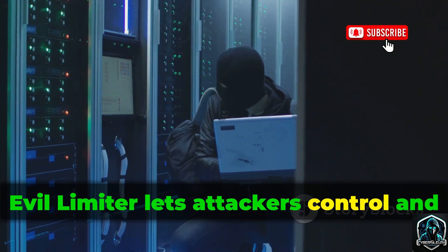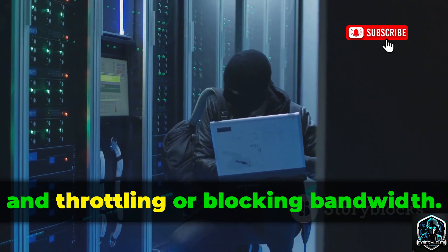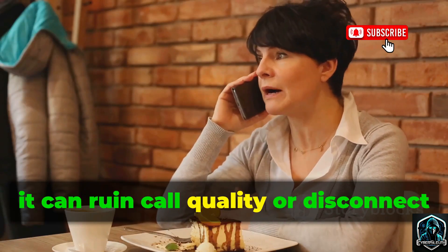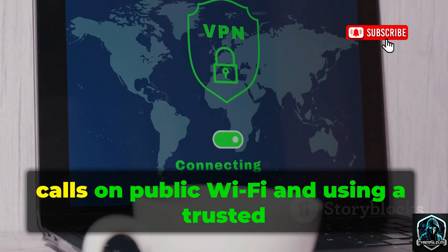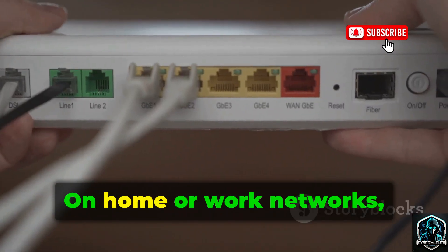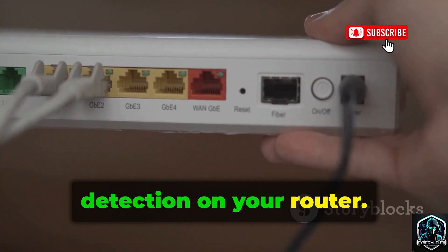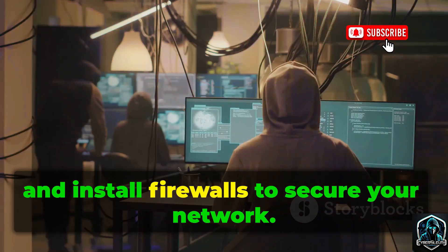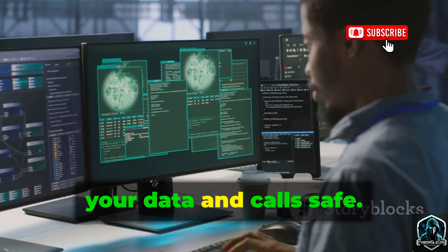Evil Limiter lets attackers control and disrupt devices on a local network by scanning, identifying, and throttling or blocking bandwidth. On public Wi-Fi, it can ruin call quality or disconnect you from the internet. Protect yourself by avoiding sensitive calls on public Wi-Fi and using a trusted VPN to encrypt your traffic. On home or work networks, enable port isolation and ARP spoofing detection on your router. Keep devices updated, use strong passwords, and install firewalls to secure your network. Stay vigilant on shared networks to keep your data and calls safe.